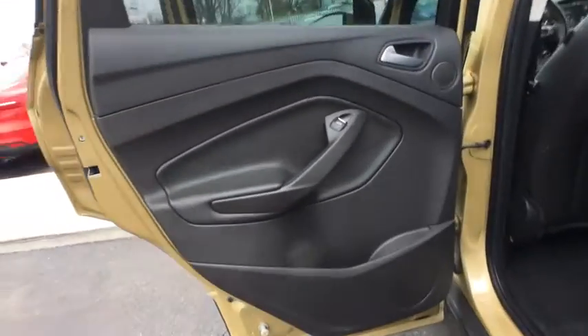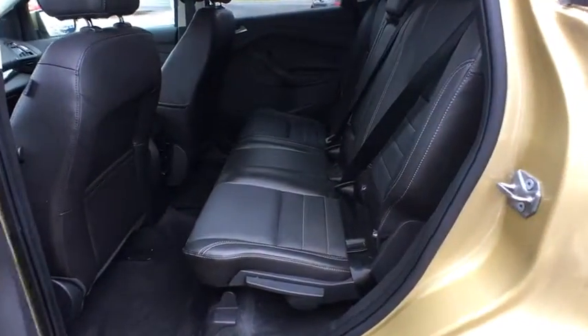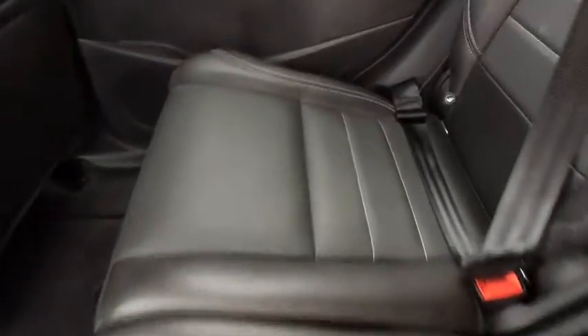Bluetooth, adjustable steering wheel, power steering, keyless start, aluminum wheels, auto-dimming rear-view mirror, four-wheel disc brakes, cruise control, floor mats, premium sound system.